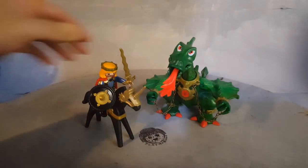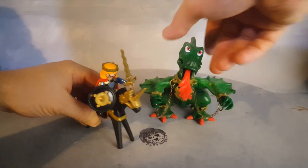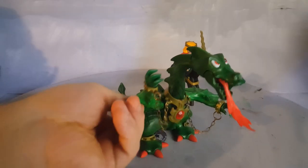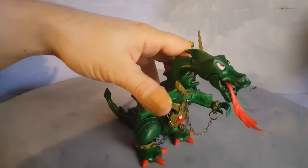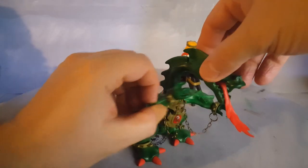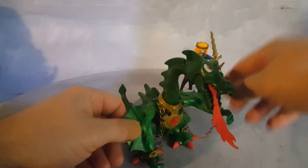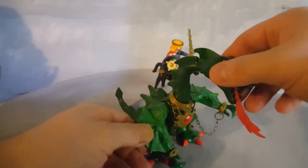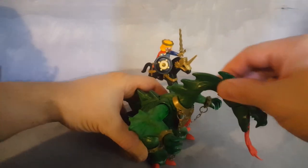There is a lot you can do with this set. For example, this dragon is very awesome and unique. The arms here go all the way like so. You can rotate like this as well. He doesn't have wings, of course, so he won't fly, but he can stomp around.